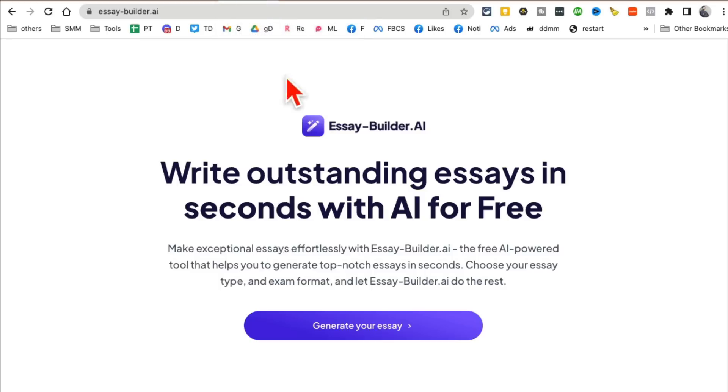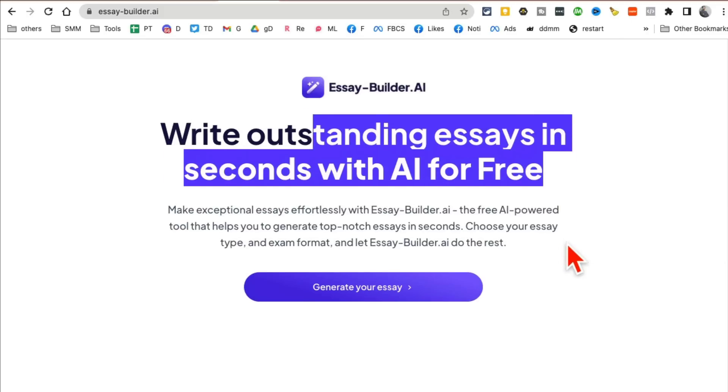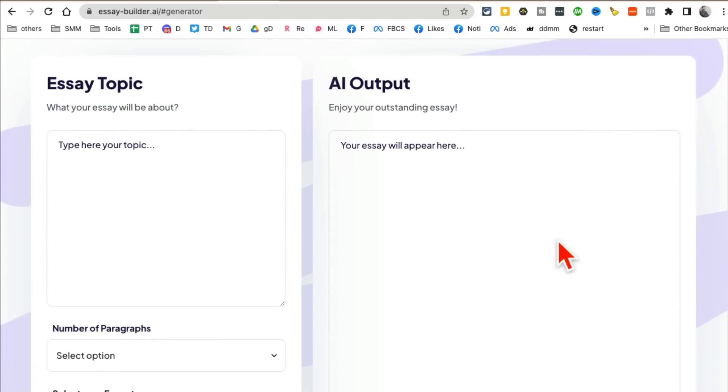Let's jump to tool number four: essay-builder.ai. It's going to write essays for you — essays, blogs, you name it. If you're a college student, it will create essays for you. If you're a marketer or business owner, you can use this to create content.